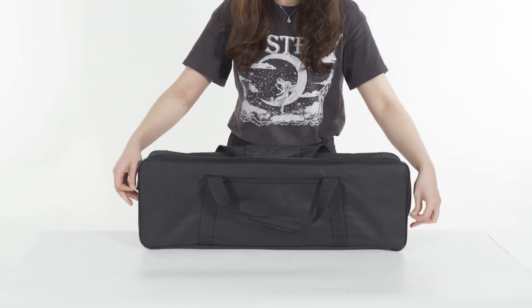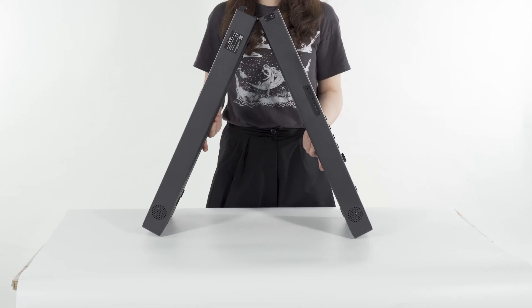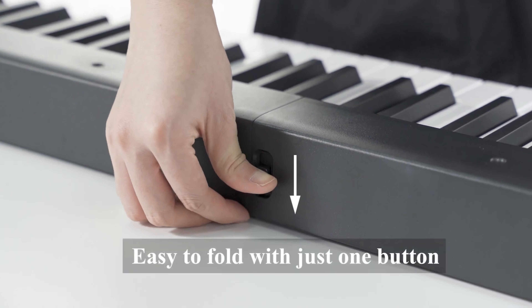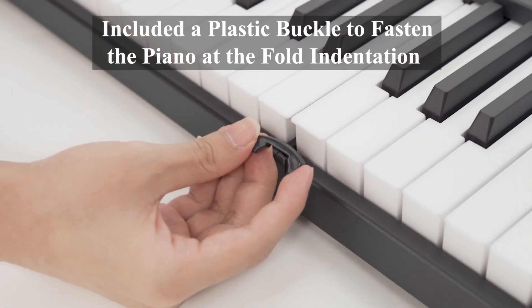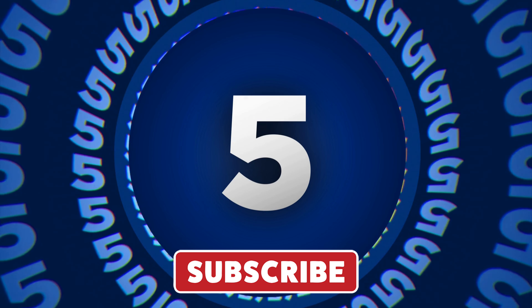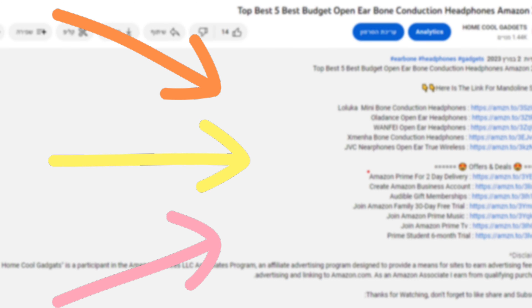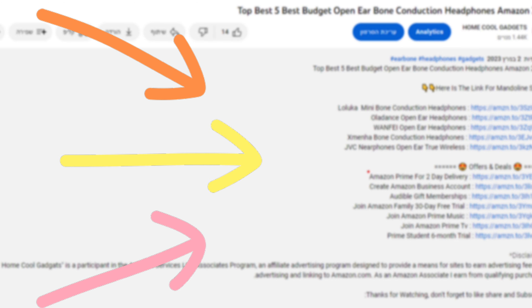In this episode, we'll unfold the innovation, explore the compact design, and discover the endless melodies that await at your fingertips. To save your time and money, we've completed our research and reviewed five different models of foldable digital piano on the market. You can see the link to the products in the description of the video below.